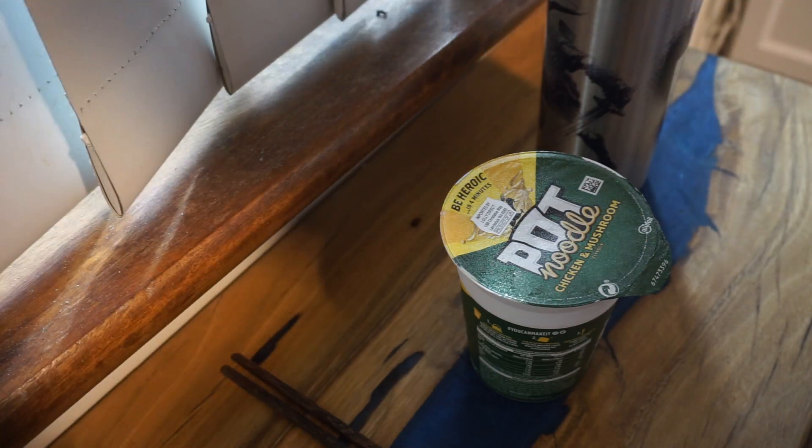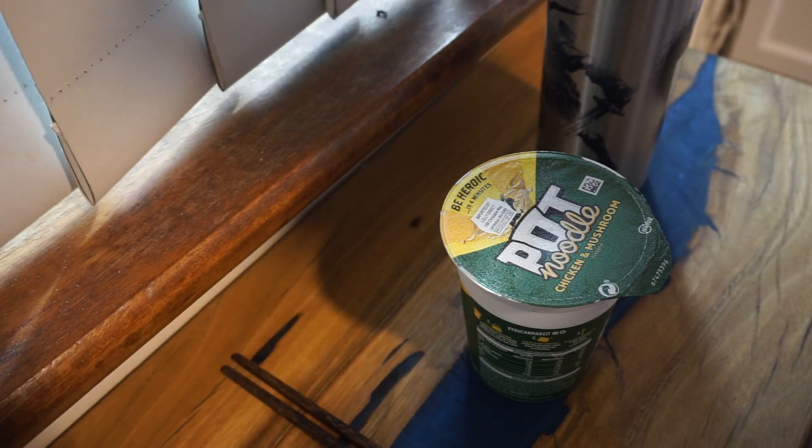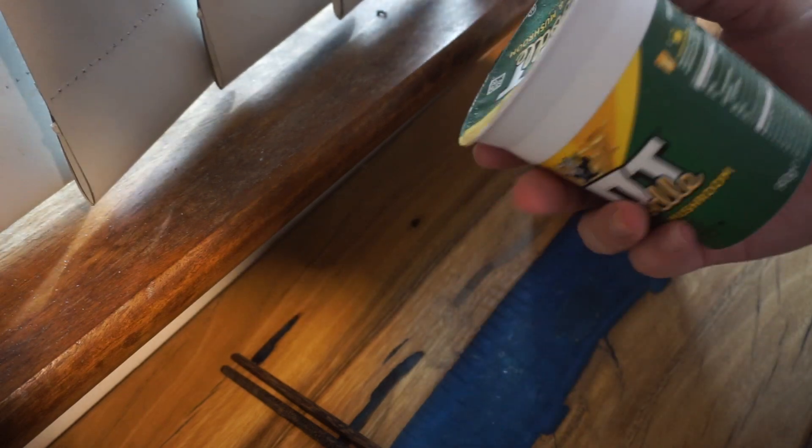G'day, g'day lads and lasses, it's your boy Lucas Kintoki, back at it again with another Instant Meal Chronicles.